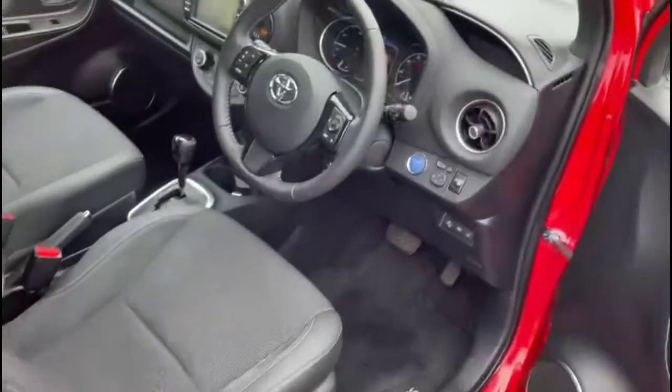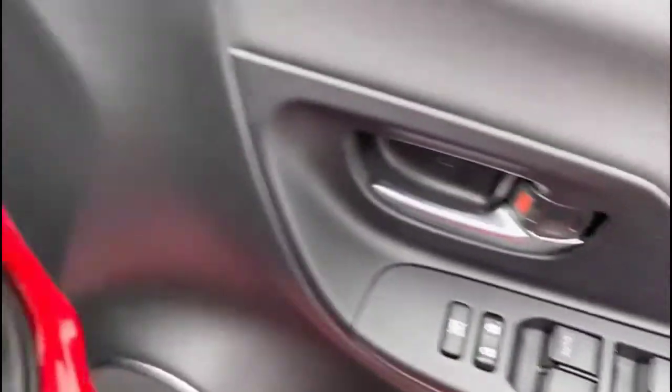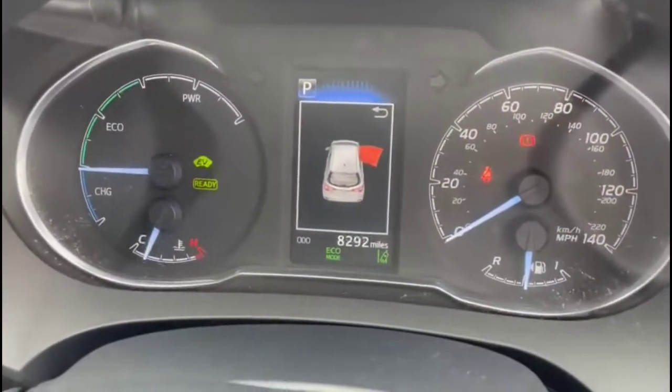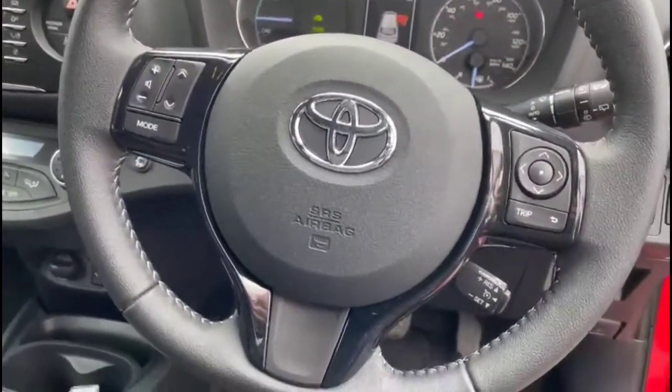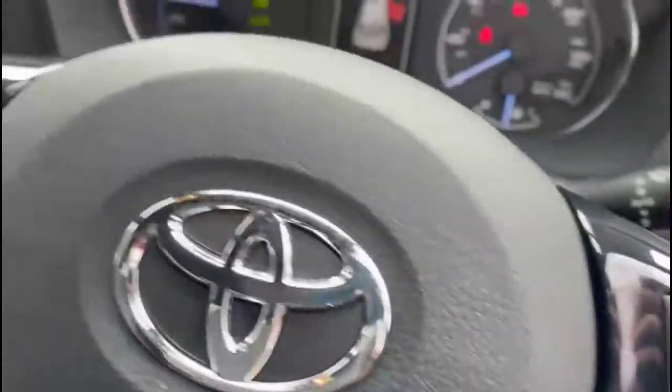Inside, the front contrasting grey half leather upholstery, front and rear electric windows, electric mirrors plus keyless entry and start, central display in the dashboard with trip computer, multi-function steering wheel with cruise control on the right hand side plus audio and Bluetooth controls.